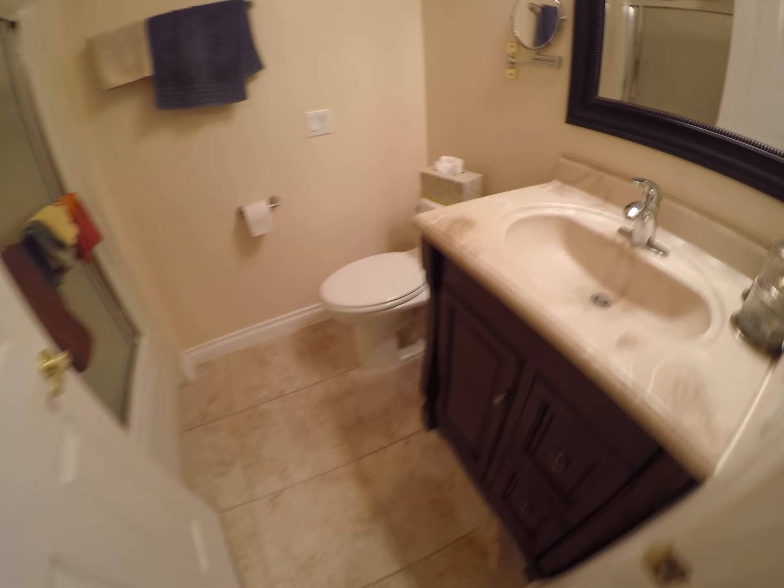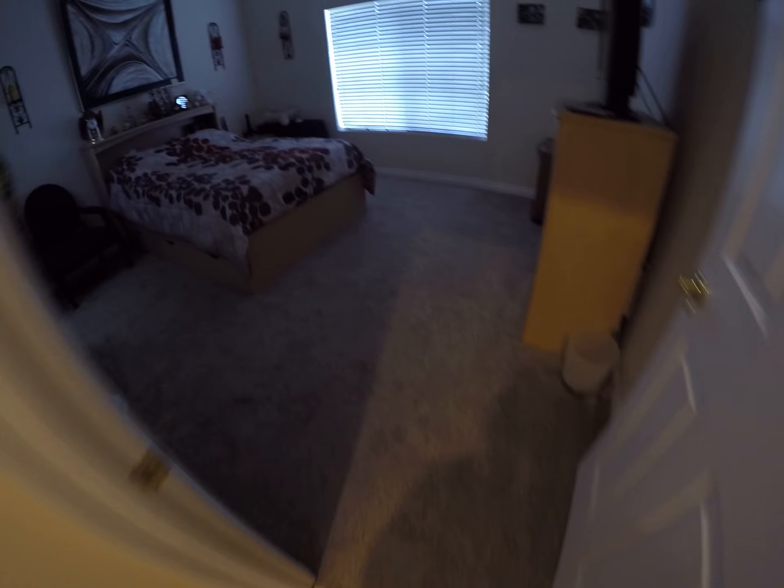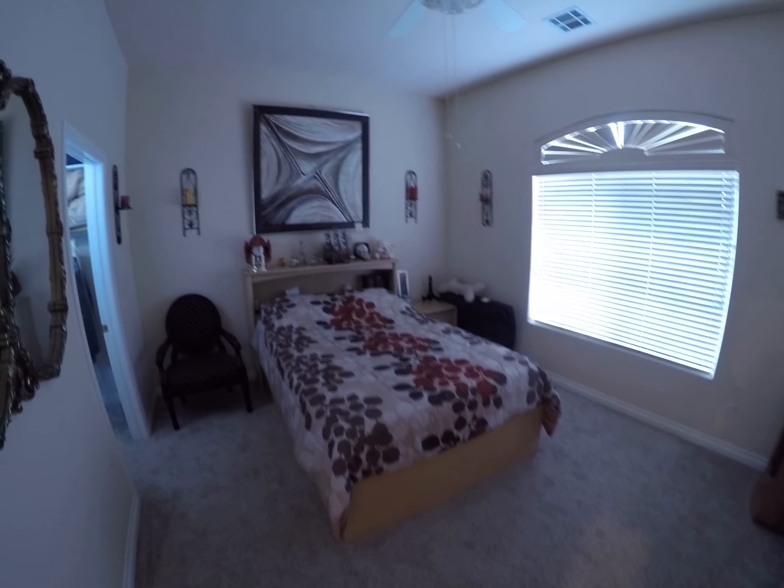Another powder room — it's got a shower and tub. That's nice. And another bedroom with a ceiling fan.